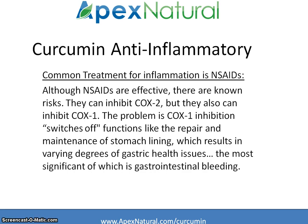The issue with taking those long-term is that they can potentially cause gastric health issues, the most significant and well-known of which is gastrointestinal bleeding.